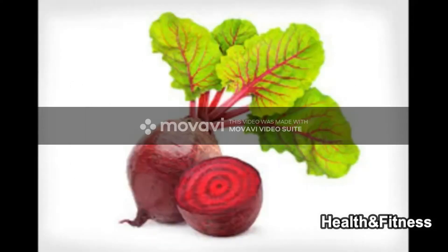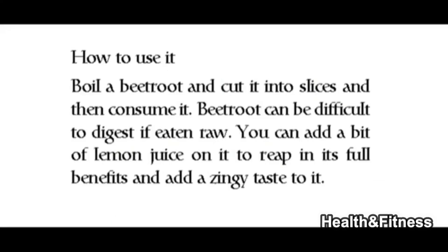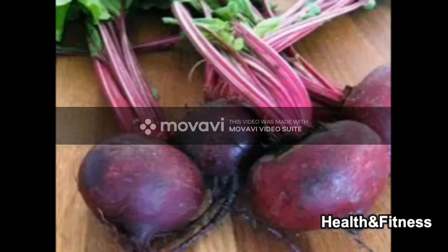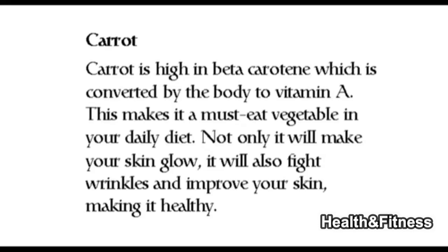To use beetroot, boil it and cut it into slices, then consume it. Beetroot can be difficult to digest if eaten raw. You can add a bit of lemon juice on it to reap its full benefits and add a zingy taste to it.